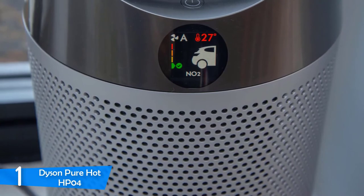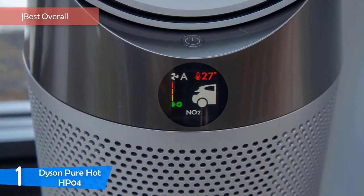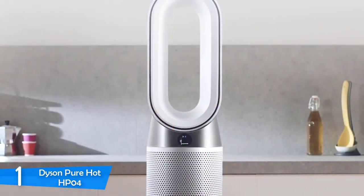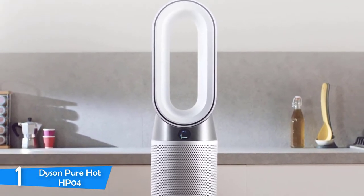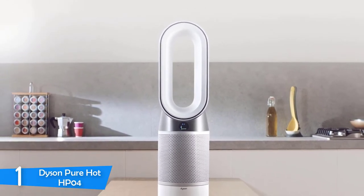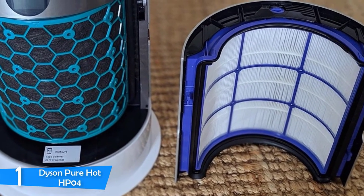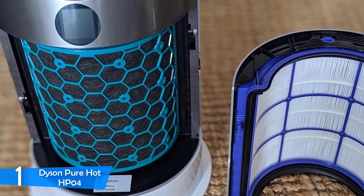At number 1, it's the Dyson PureHot HP04. The Dyson PureHot HP04 is a magnificent piece of craftsmanship, and once again Dyson has proven itself to be among the leading companies in the market, because this model has everything it takes to heat your room properly and boost your health as much as possible. The HP04 has a handsome looking and compact construction that consists of two parts: the base, which supports the unit and houses the fill and adjustment controls, and the amplifier, which is an open vessel that allows the HP04 to spread heat evenly and filter the air at the same time.